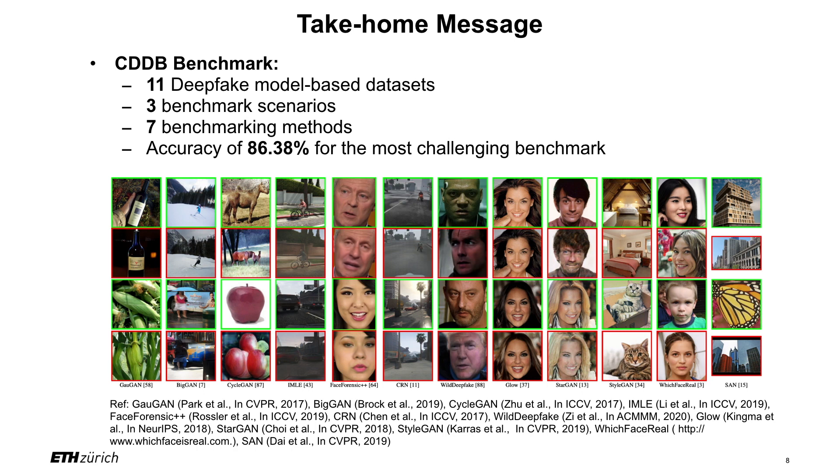Here are some take-home messages. In this paper, we propose a standard benchmark of continued deepfake detection. It uses 11 deepfake model-based datasets, 3 benchmark scenarios, 7 benchmarking methods, and achieves accuracy of 86.38% for the most challenging benchmark. Thank you very much for your attention.